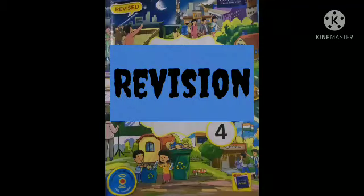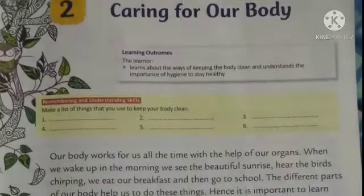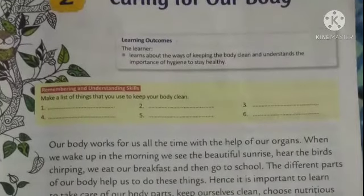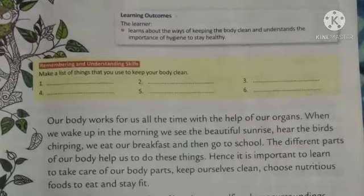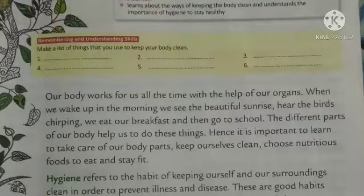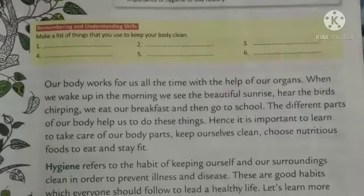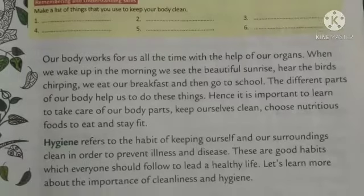My dear students, in this video we are going to do revision of chapter 2, caring for our body. In this chapter we have already discussed about the ways of keeping the body clean and understand the importance of hygiene to stay healthy. The word hygiene refers to the habit of keeping ourselves and our surroundings clean to prevent illness and diseases.